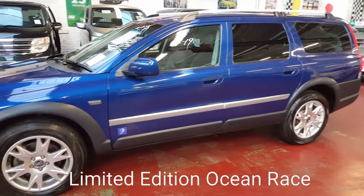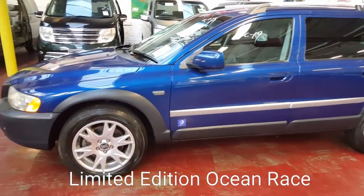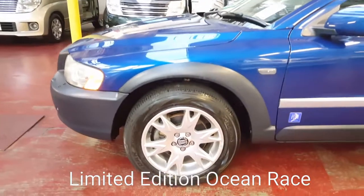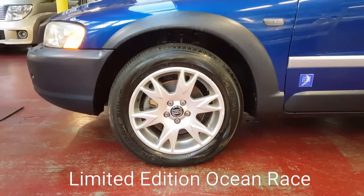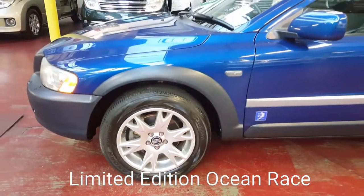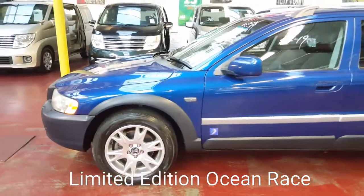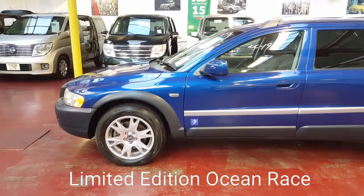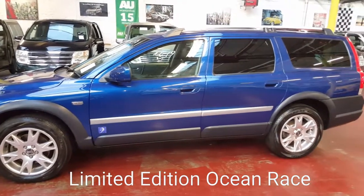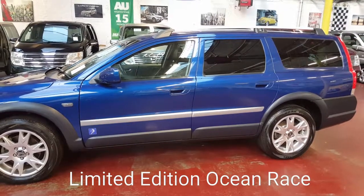No rust patch whatsoever. The alloy wheels are pretty much brand new with all new tires. Privacy glass all the way around with the roof rails.